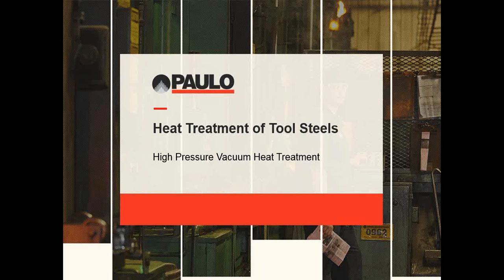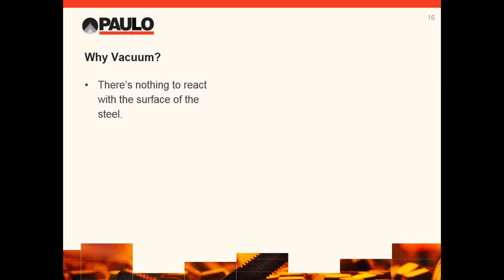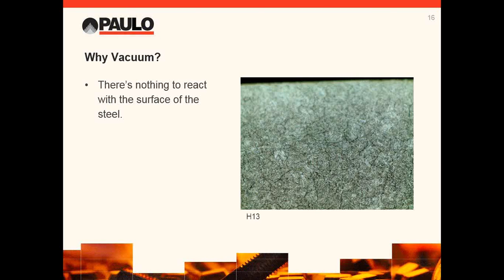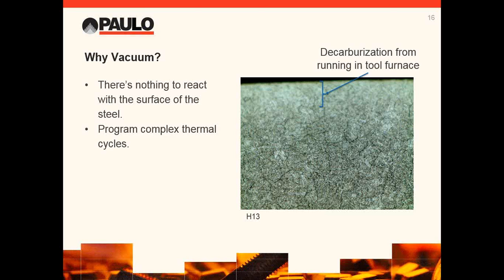Now the steel has been made and you have made your components — let's talk about what happens next. Our focus is high-pressure vacuum furnace processing. In vacuum, there is nothing present to react with the surface of the steel. Here is a part that was processed in a tooling furnace — oil wrapping helps but does not prevent reactions from occurring. We were analyzing this part because it cracked in the tool shop. The cause of the crack was a layer of decarburization: the decarburized layer does not expand as much as the material under it, resulting in very high tensile stresses and a potential crack.